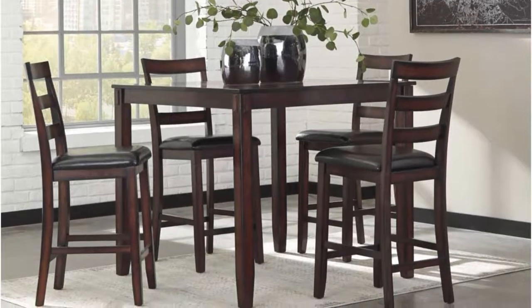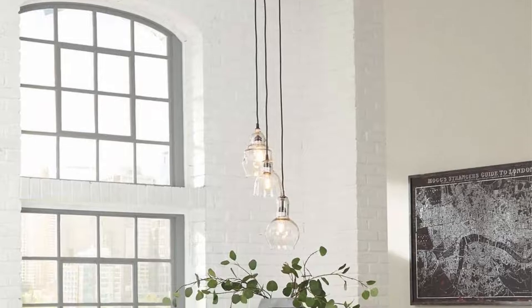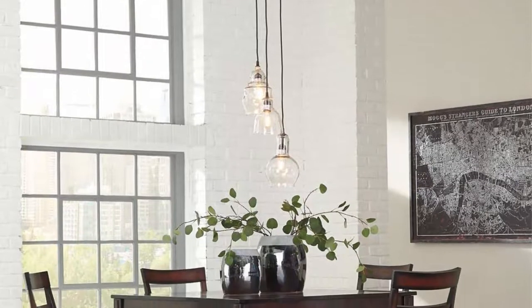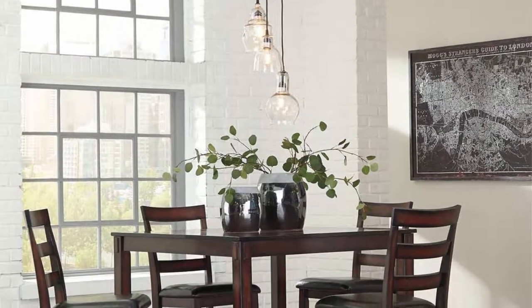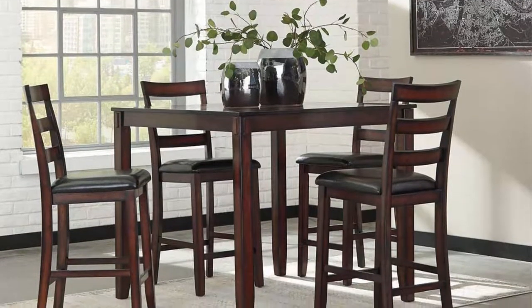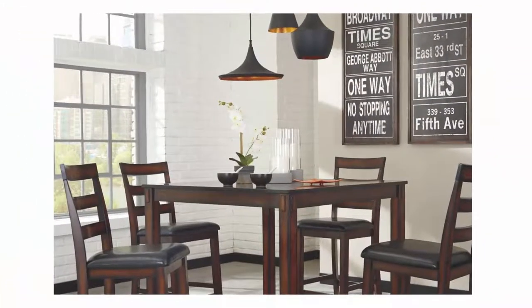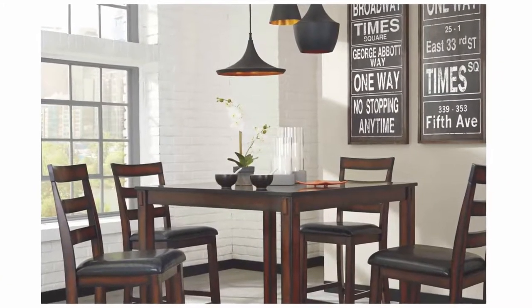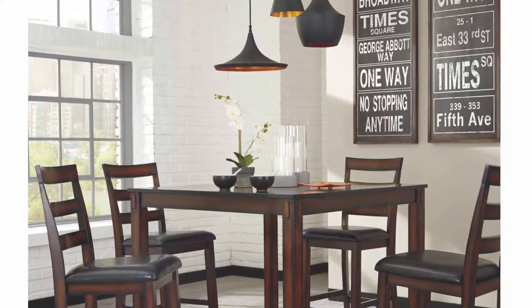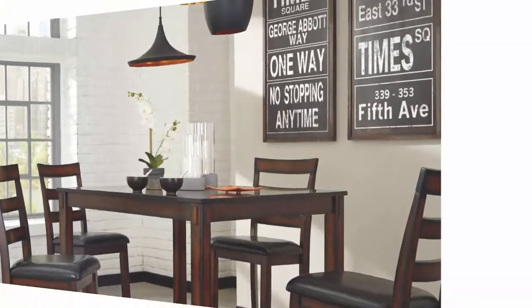A multifaceted, cool look suitable for any dining room. The 5-piece set includes table and four bar stools. Table measures 42 inches W x 42 inches D x 36 inches H. Each bar stool measures 17 inches W x 21.5 inches D x 41 inches H. Assembly required with easy-to-follow instructions; tools and hardware included.